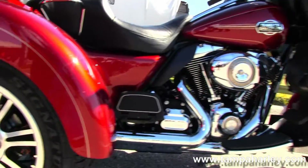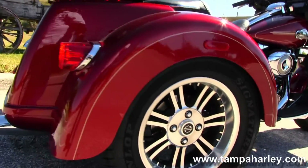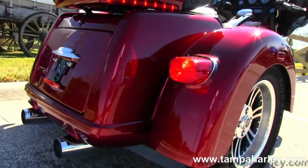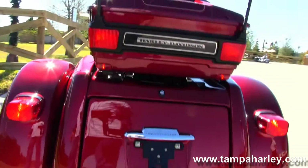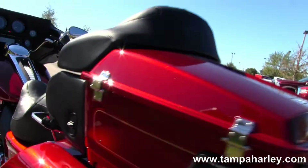Out back here we have the trike situation going on with the 4.4 cubic feet trunk and the King Tour pack up top.